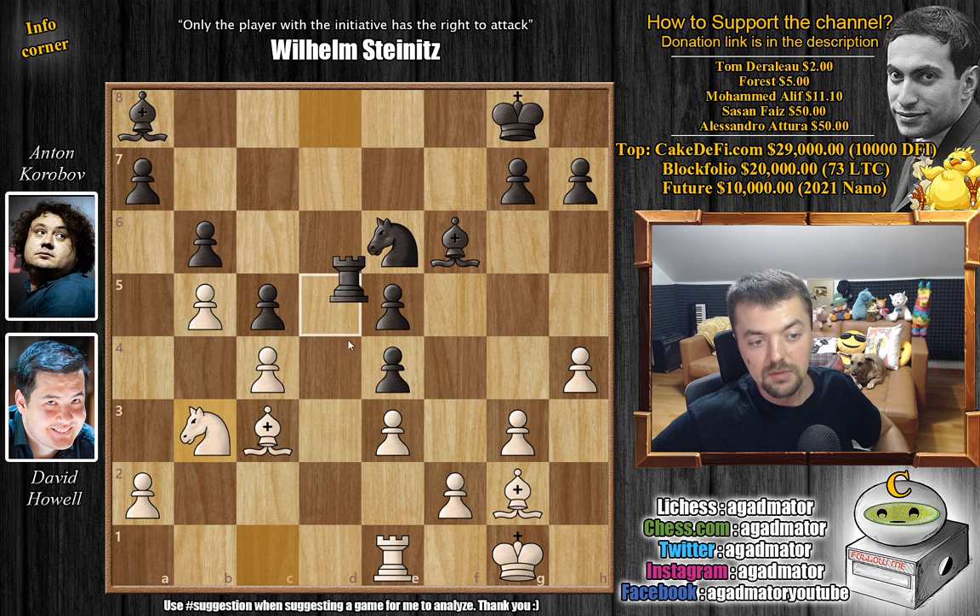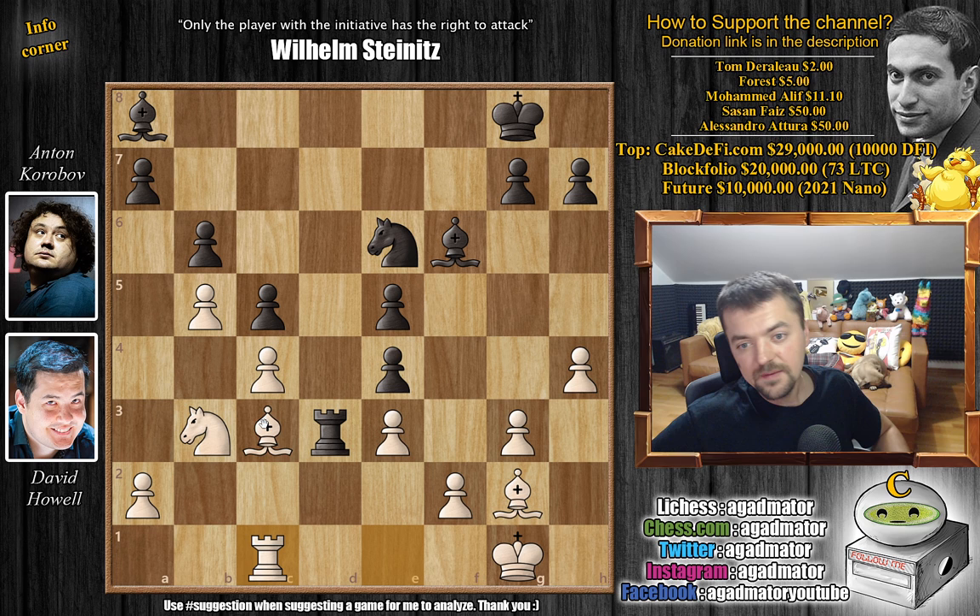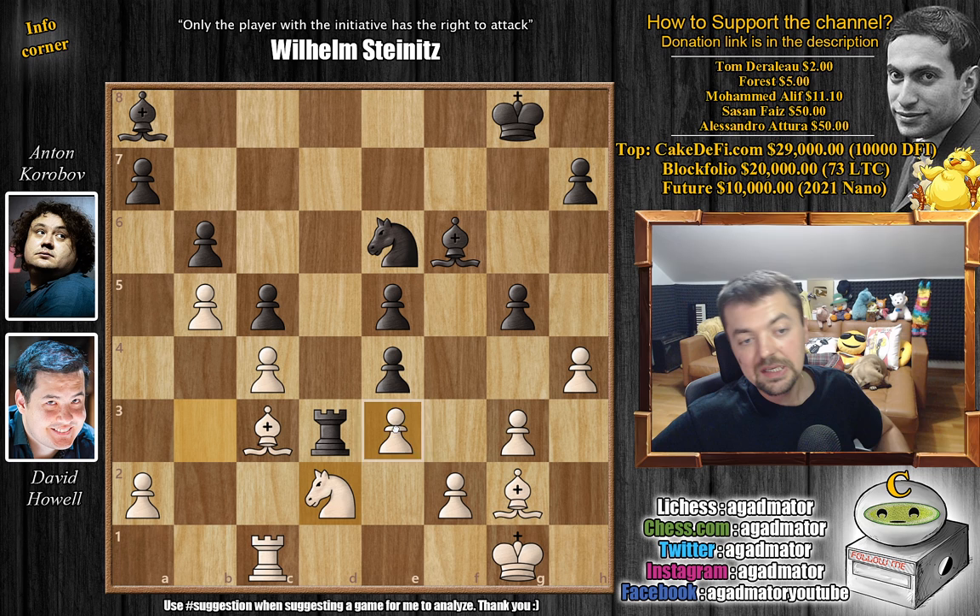After knight to b3, black plays rook to d3, but the rook doesn't have all that much to do there. We have rook to c1 defending our bishop. After g5, we have knight to d2 and are now ready to capture this pawn. But interestingly, g captures on h4 — although very ugly — is probably the best black has here.